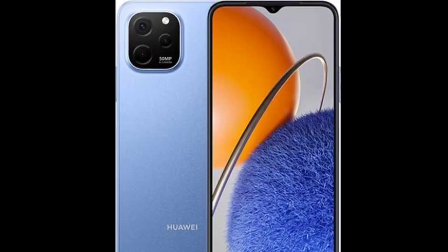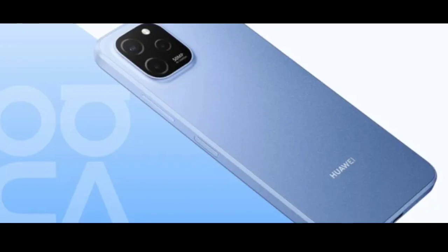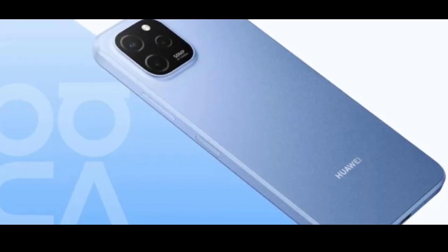The back panels of both phones are equipped with a 50-megapixel main camera and a pair of 2-megapixel cameras for depth and macro shots.